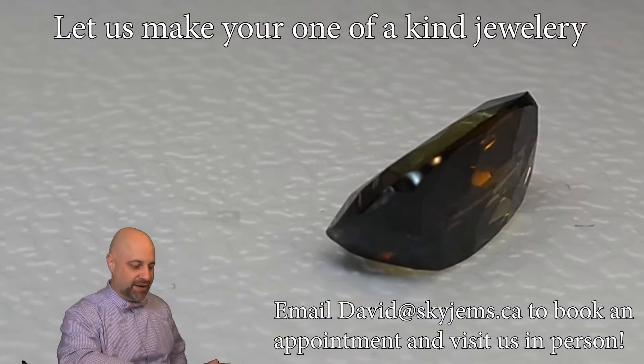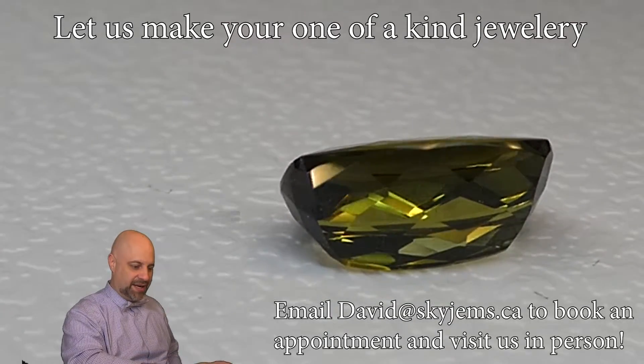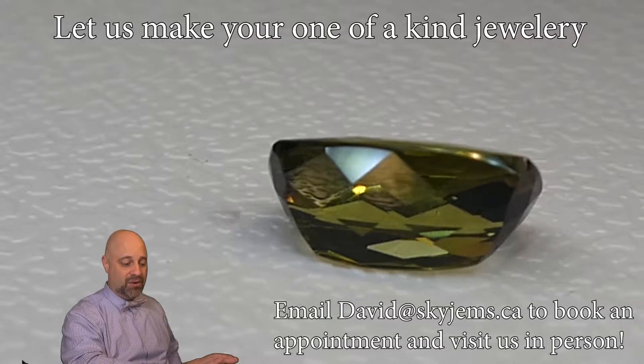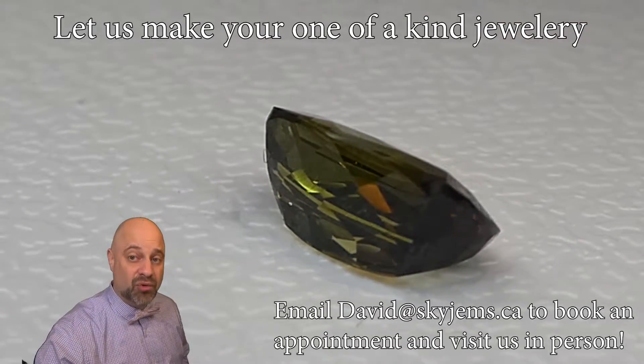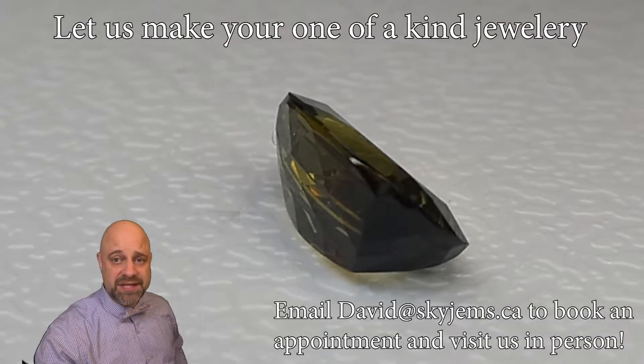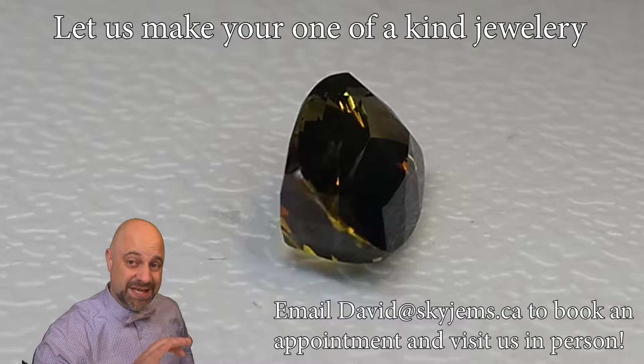You're seeing the green there, and now we're coming around to the red. You're seeing some of the flashes of red and then some brown and some oranges. Look at that. Absolutely an incredible stone.